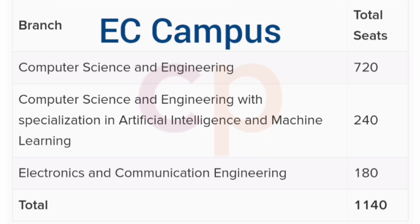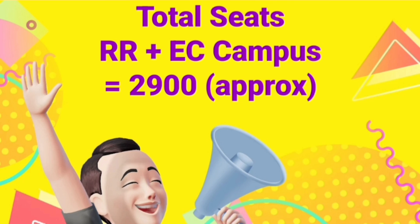At the Electronic City campus: CSE has 720 seats, CSE with AIML has 240 seats, and ECE has 180 seats — totaling 1,140 seats. Combined across both campuses, total seats are 2,900, with around 2,500 seats from CSE, CSE specialization branches, and ECE, which means big competition.